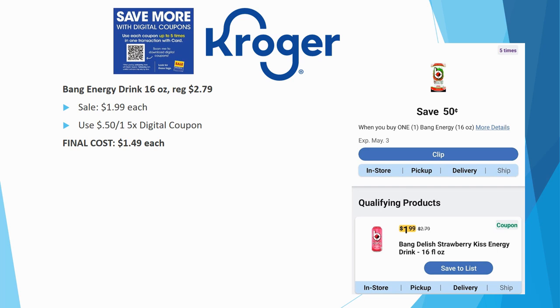Bang energy drink 16-ounce — my favorite energy drink — is regularly priced $2.79, on sale for $1.99. On top of that, there's a $0.50 off one five-time digital coupon making these just $1.49 each. This is probably the lowest I've ever seen it at Kroger — normally the lowest is around $1.79. I'm definitely stocking up. Buying singles also makes more sense than a four-pack at $7.99-$8.00, and you can mix flavors.